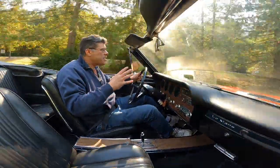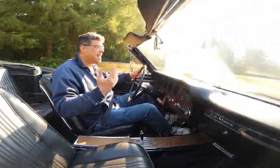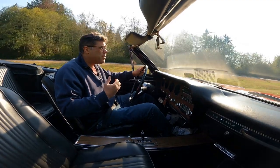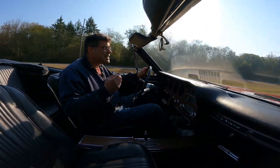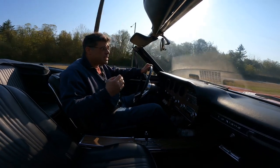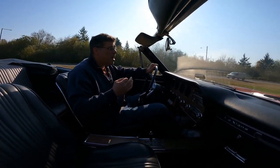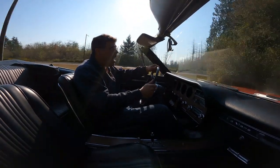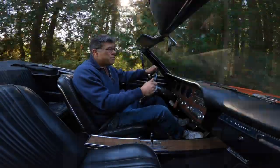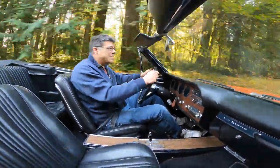GTOs are fundamentally the same thing as a Tempest and Le Mans, just with a different engine and slightly different springs and shocks. Otherwise it's the same car with different trim. But you pay sometimes three or four times as much for that GTO name.